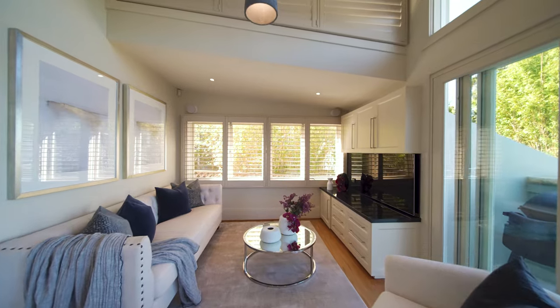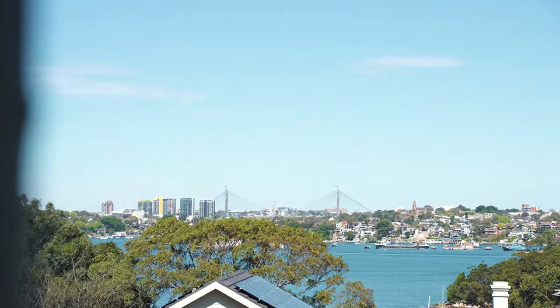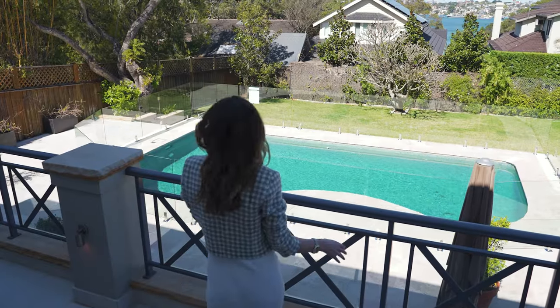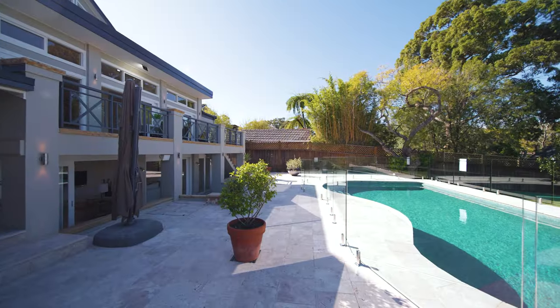Perfect for entertaining, light-filled living zones and filtered terraces on every level — whether you're soaking up the harbour views or diving in the sun-drenched pool, it's all about that coveted indoor-outdoor lifestyle.